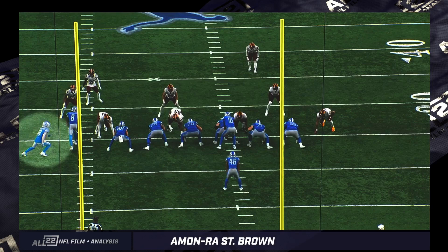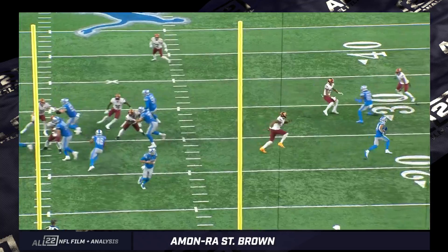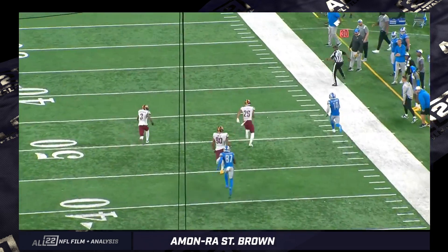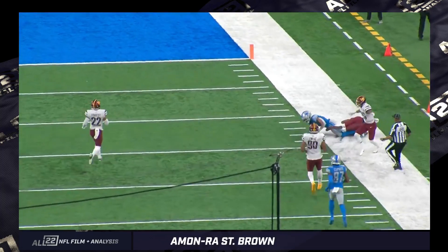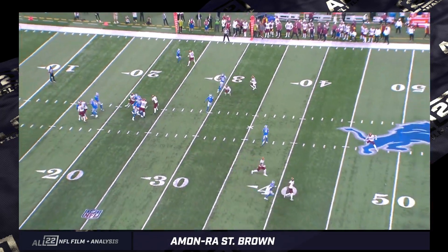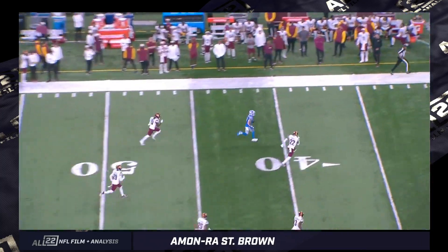One thing Ben Johnson does a lot — not just with Iman Ross St. Brown — is attack to the boundary. You've got a safety to the boundary in a high alignment, a wide five-technique end, and an inside linebacker walked up into the box. They're out-leveraging Washington. They're cracking on the man defender, so the number one receiver to the boundary cracks down on him. The corner assigned to guard that receiver went with him too because it's man — essentially a two-for-one — leaving all this space for Iman Ross St. Brown.